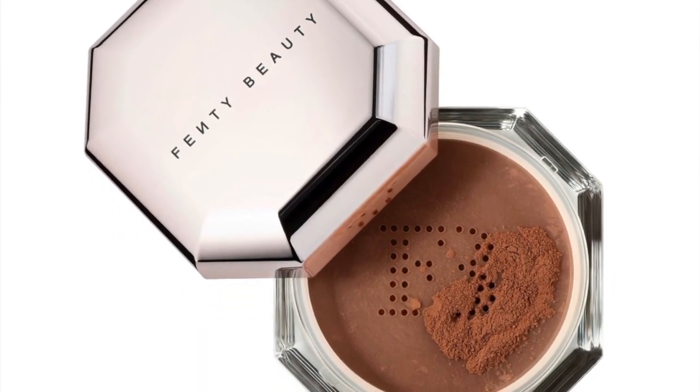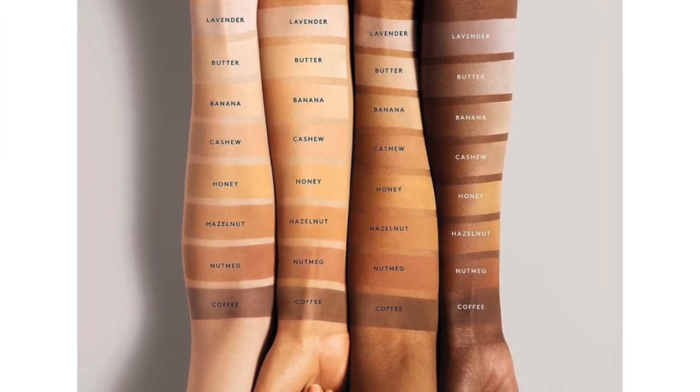Next we have the Pro Filter Instant Retouch Setting Powder in Nutmeg. I use this as a finishing powder, but in the summertime I've been summer-proofing my makeup — before I put on my liquid foundation I dust this over my face ahead of time. That way, if you're sweating or oily in hot weather the powder will absorb that and keep your makeup in place. I just came back from Mexico so I got pretty dark, and if I apply it over my foundation now I'd look a little Casper-ish.